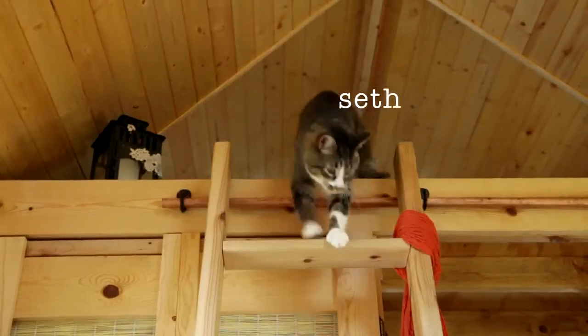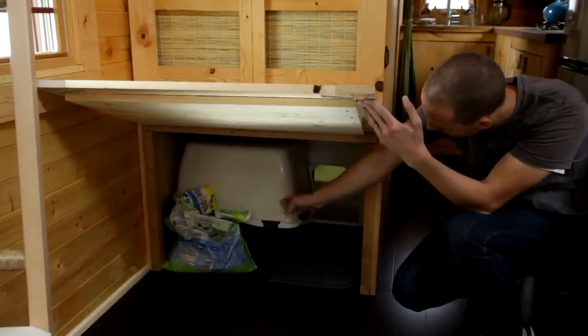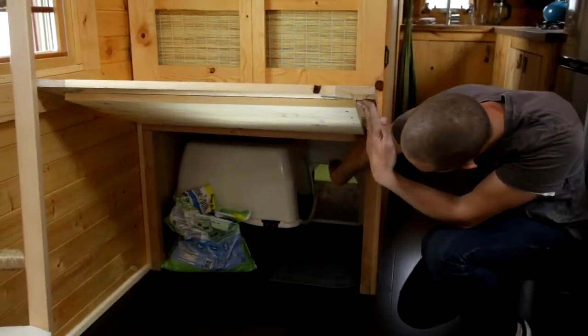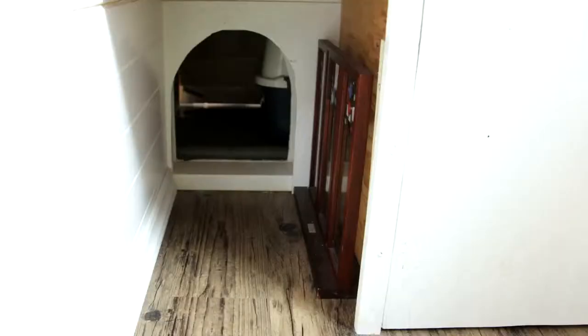He definitely is the king of the tiny castle. He even has his own special little bathroom. You can see right over here, there is a little kitty doorway, and he can do his business. And it also kind of keeps the smells in there.